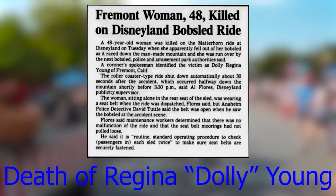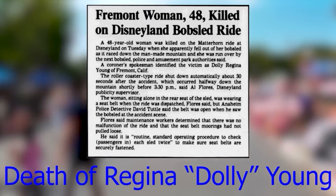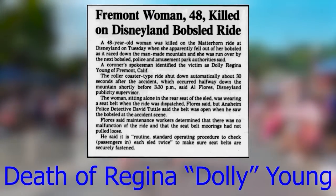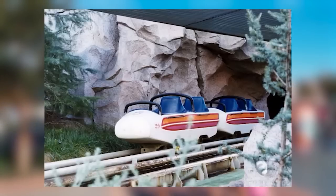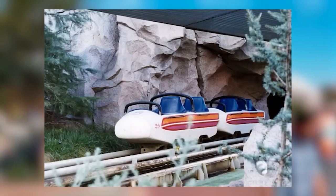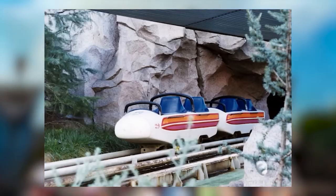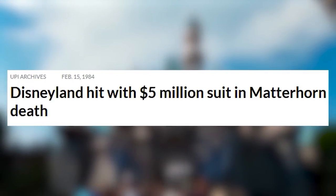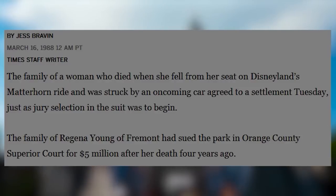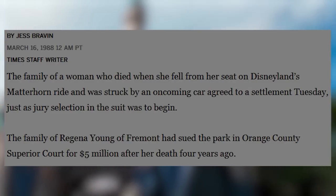On January 4th, 1984, Regina Young was riding the Matterhorn Bobsleds when she somehow became unstrapped and fell onto the track, getting hit by another sled and killed. Nobody knows how she got out, as the sled was unbuckled but not broken when it returned to the loading dock. Her family filed a suit against Disney for $5 million, and in March 1988 they finally won the lawsuit, receiving that $5 million.